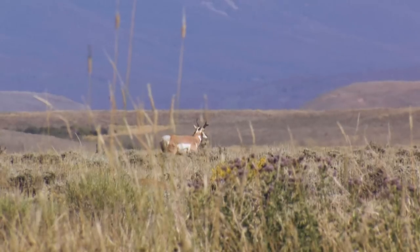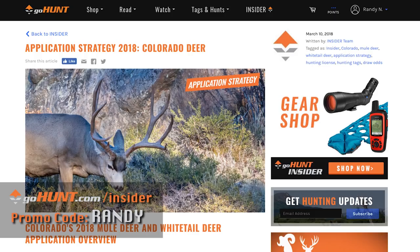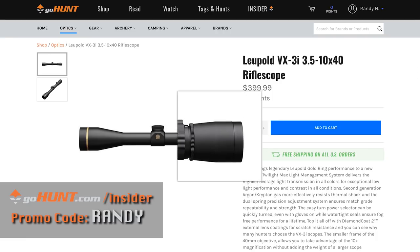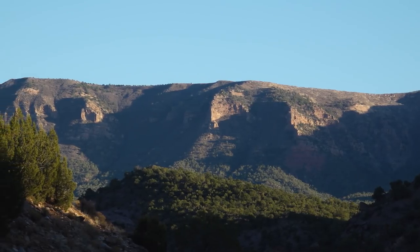I wish it was as simple as deer, elk, and antelope, but it's not. That's how Colorado works, folks. There's so much detail I couldn't cover it all in a video, but if you want it, check out the application strategy articles and base camp articles in the GoHunt Insider. Use promo code Randy and get $50 of free credit in their gear shop. Most of all — apply in Colorado, build points in Colorado. Usually you can get some really good deer hunts for two to three points, and three to five points will get you some really good elk hunts. Apply, build your points, and when the time comes, go hunting in Colorado.